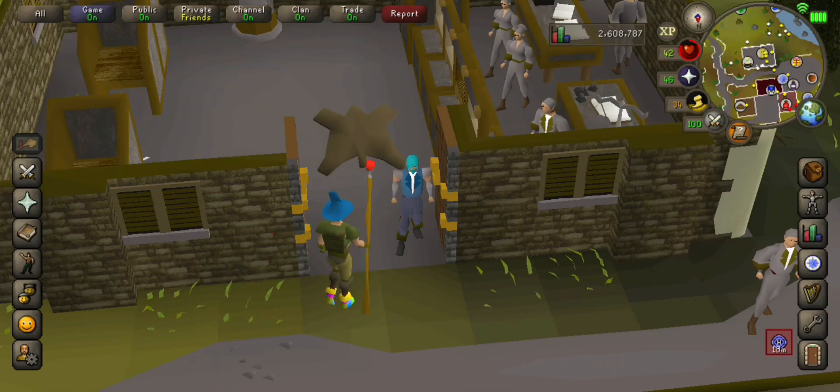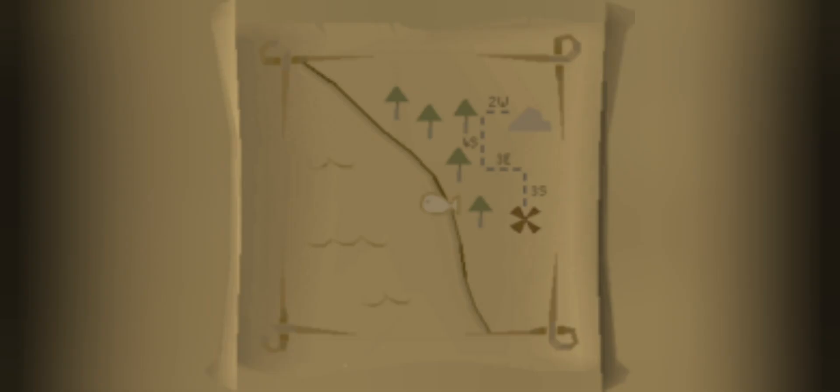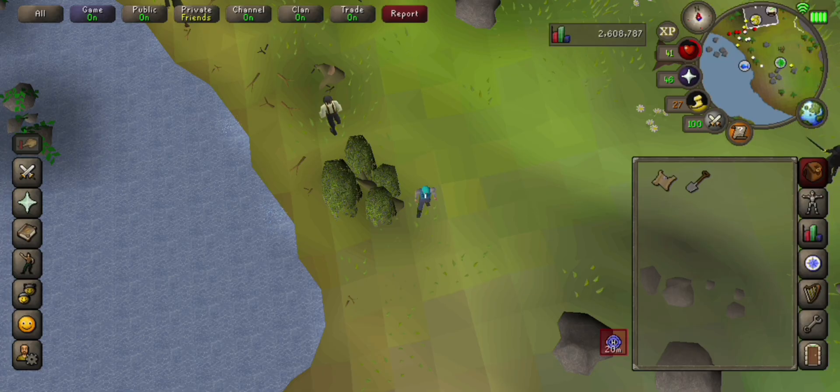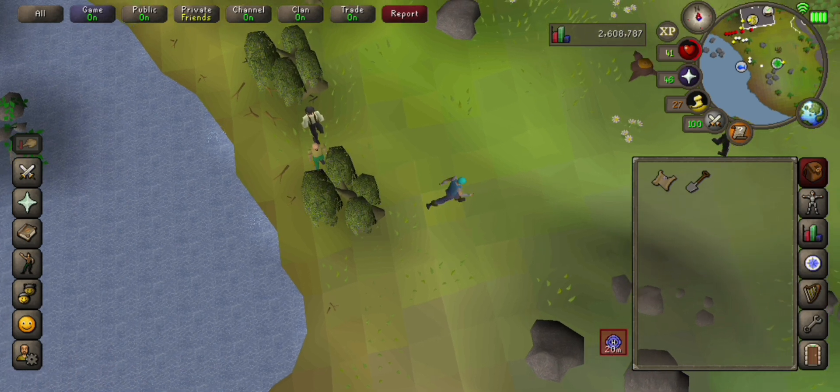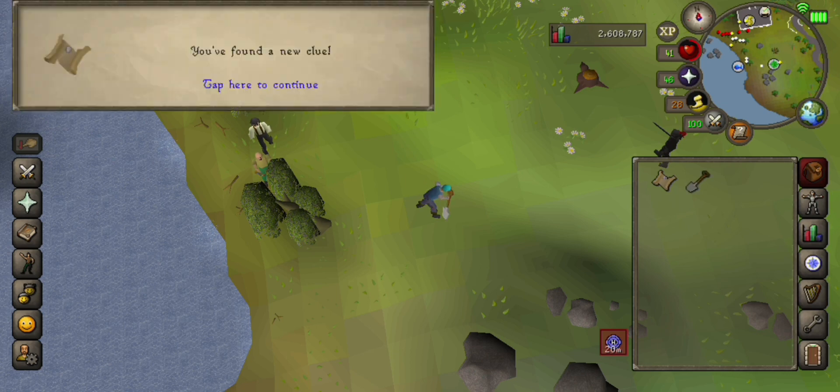Hello there guys, my name is Stalky and in today's video we will be doing a beginner clue scroll guide. This will be for this step. This is at the tree spot where the willows are. If you come two steps from that tree and dig, you'll find another clue.